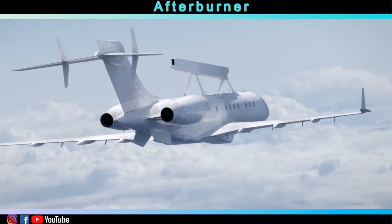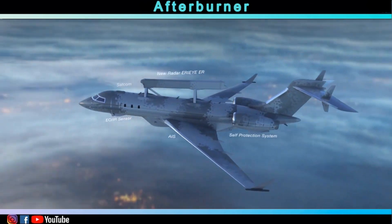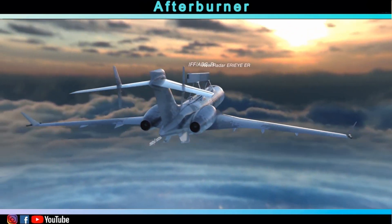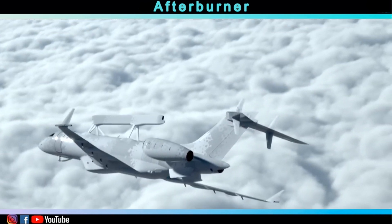The range of their radar is estimated at around 450 kilometers. In addition, Global Eye is capable of detecting and tracking a combination of both airborne and surface targets, either on land or at sea, while mission times can go up to 11 hours.